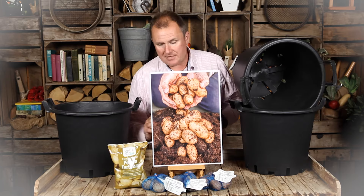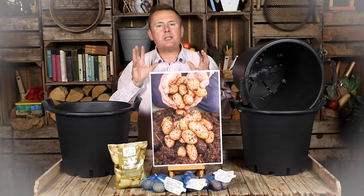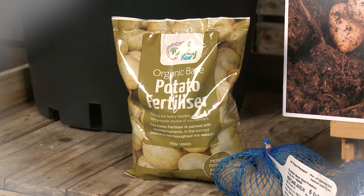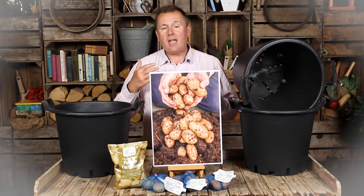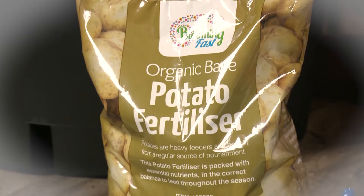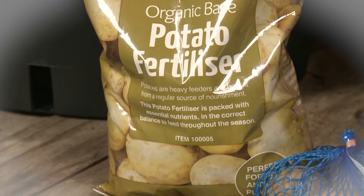In addition to those, you get our potato fertilizer. This is a specific potato fertilizer that will make sure you get bigger, better, more bountiful crops. Follow the instructions, but basically just use it every 10 to 14 days as the crop is growing in these pots, and you will get the best possible results.